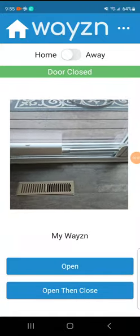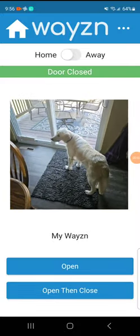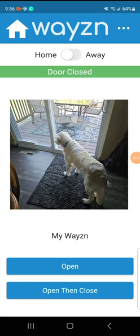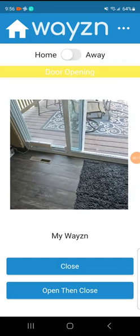Let me show you guys just how nice this device is. Whenever you want to let your dog out — whether you're in bed, not at home, wherever — you just go into the Wazen app, click open and close, and that device will open the sliding door for you.